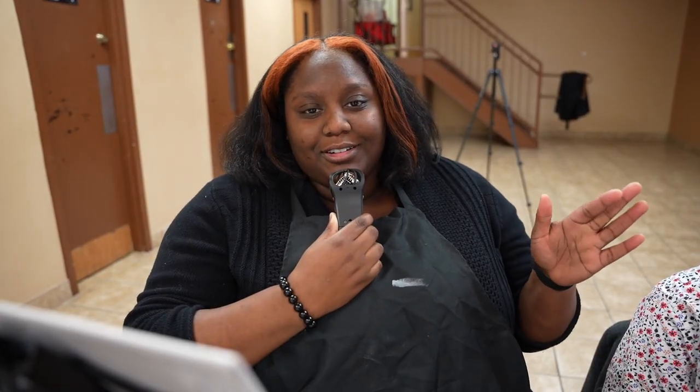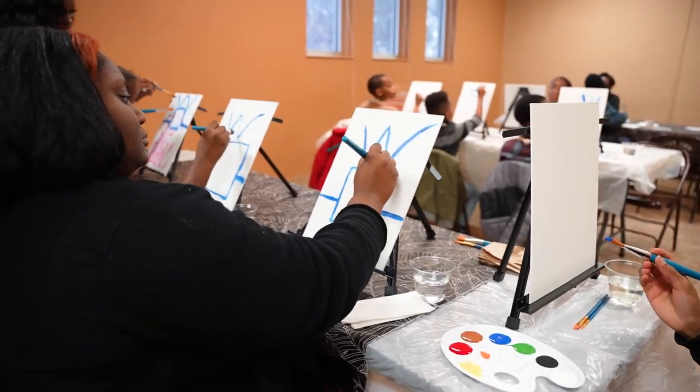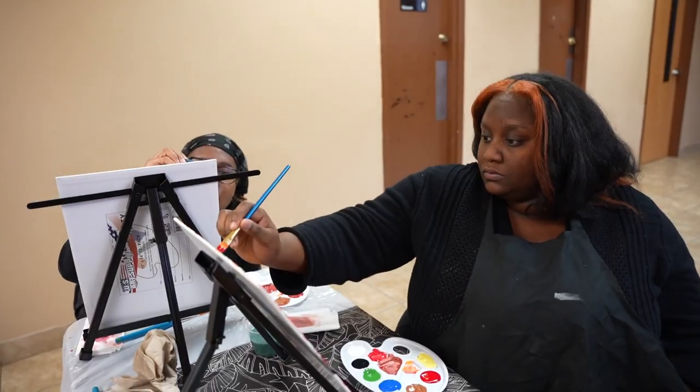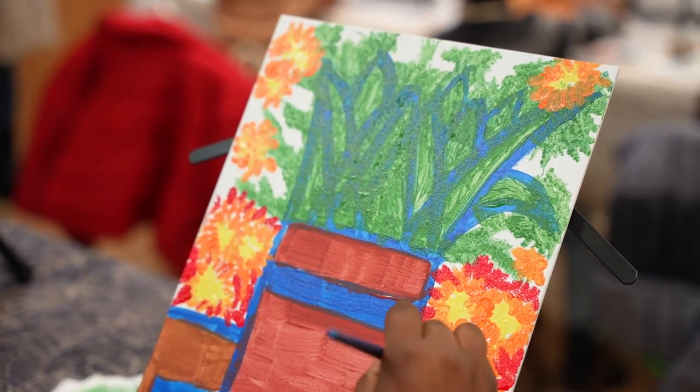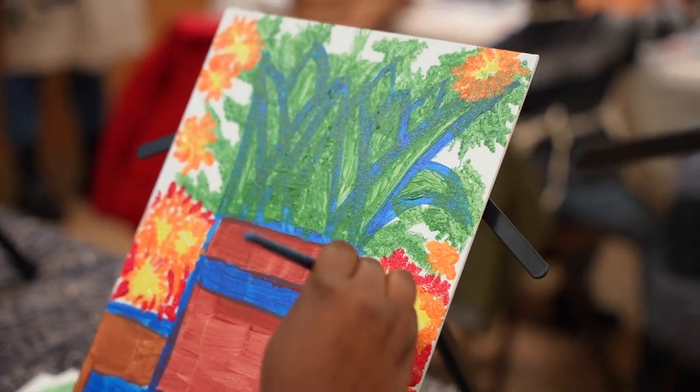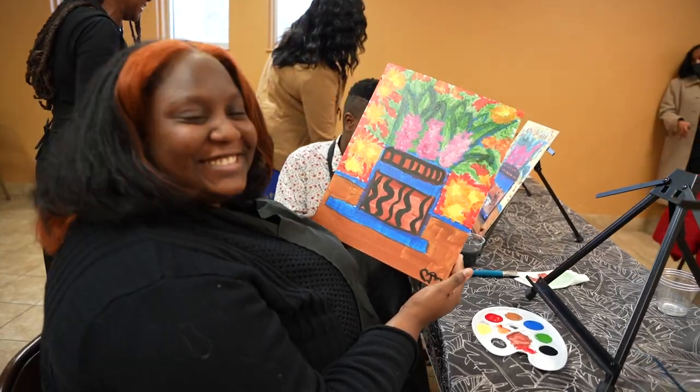I started creating art when I was in high school and I just fell in love with the process of putting things together. I started saving a lot of Pinterest things and I was like, oh my gosh, I really like to paint. I also do pencil art, pen art, and marker art — all of it. I just enjoy creating things.